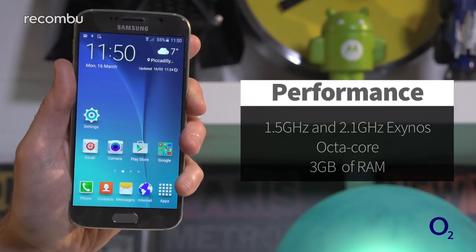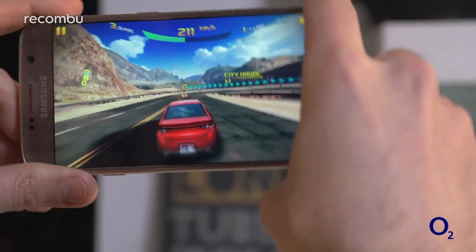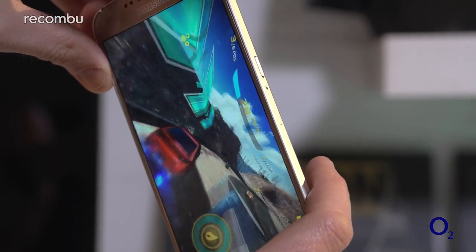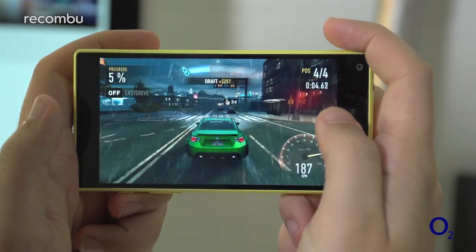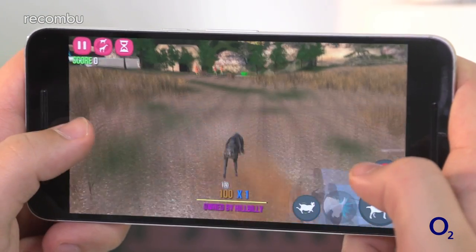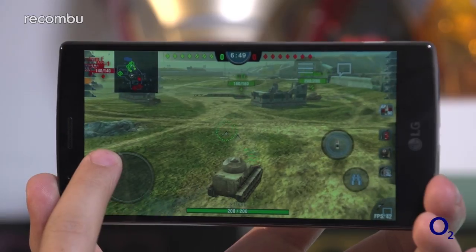Samsung's Galaxy S6 is still the best performer here, thanks to the excellent Exynos 7420 processor. Not only does it rule in benchmarking tests, but it provides a silky smooth everyday performance, even when multitasking or playing some memory-hogging games. The Snapdragon 810 processor that powers the Sony phones and the Nexus 6P is also strong enough to keep things running without a hitch, though we did see the occasional stutter on the Xperia Z5 in its early days. Meanwhile, the LG G4's Snapdragon 808 processor also proves well up to the task of gaming on the go.